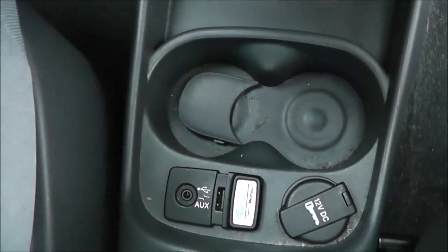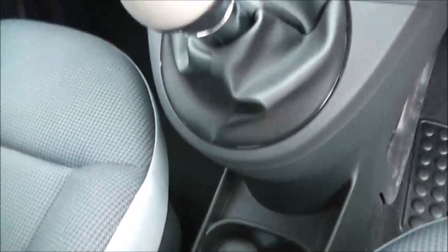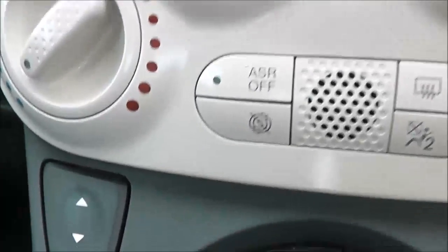There are further cup holders in the front. You've got auxiliary input and USB slot for iPod so you can listen to your music. It comes with a 5-speed manual transmission, front electric windows, and start/stop technology.